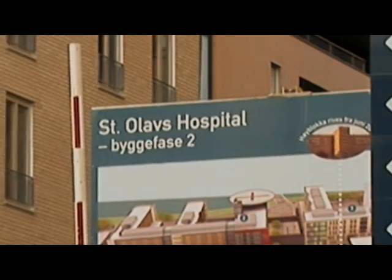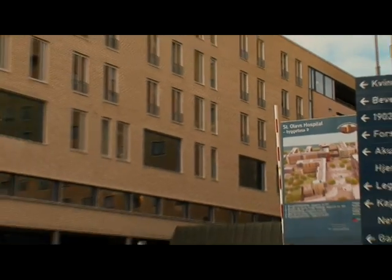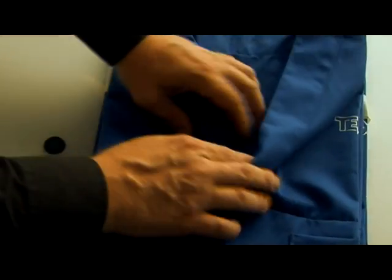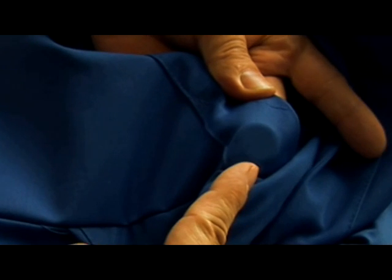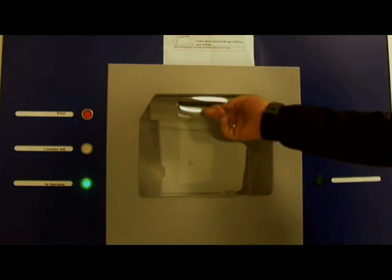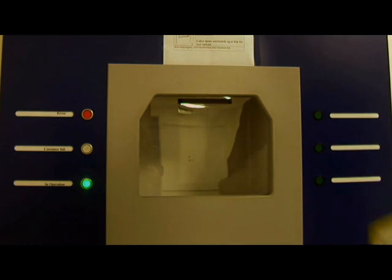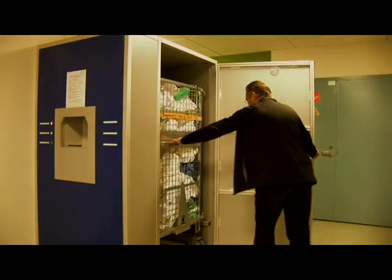St. Olaf's University Hospital in the Norwegian town of Trondheim uses RFID technology to solve this problem. Their garment management system uses encapsulated pre-programmed multi-read tags which are particularly well suited for laundry operations. The system allows substantial savings to the hospital in terms of space and costs.